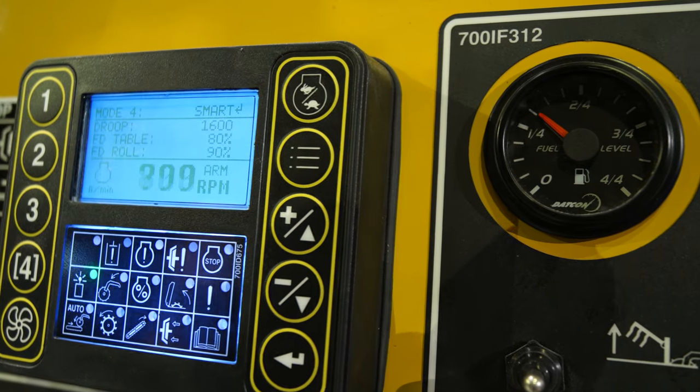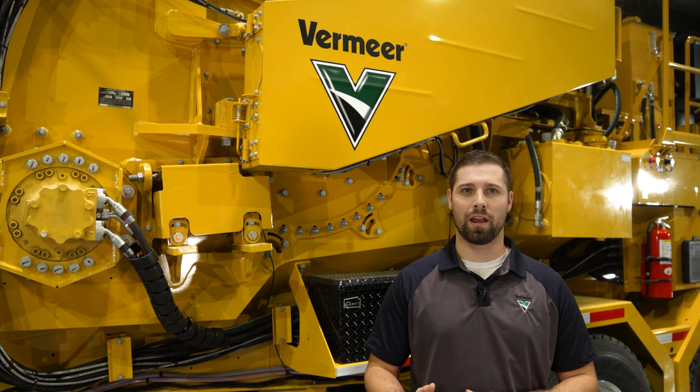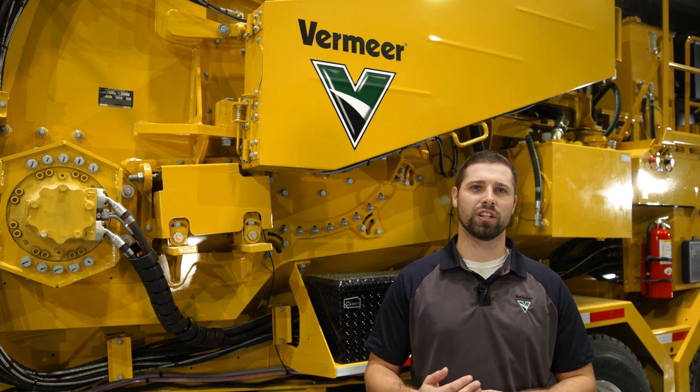One of the key features on these grinders is the exclusive Vermeer Autoreverse and Smart Rine system. It automatically controls the infeed speed based on engine RPM levels to optimize production and allow you, the operator, to focus on the next load.